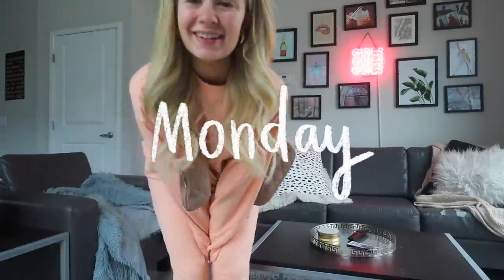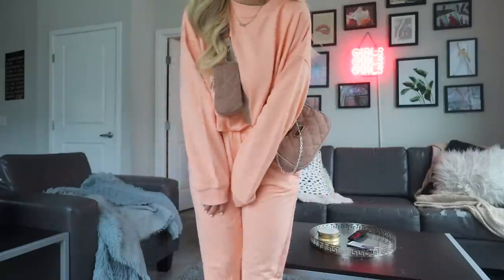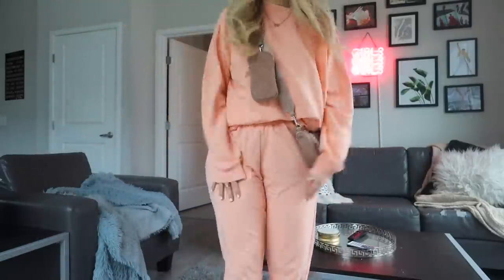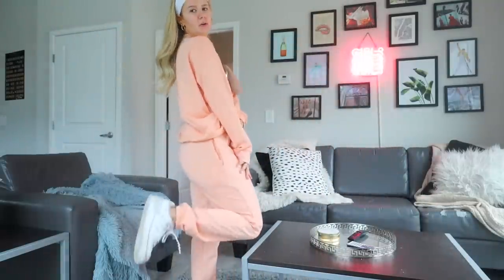Hello you guys, here is my outfit of the day. I'm headed to go grocery shopping and just run some errands. It's pretty gross weather out, so I thought wearing a fun little peachy set like this would put me in a good mood. Here is the fit. I love this color for spring — it's absolutely beautiful, very happy. And I like this material because it's super light. This set is from Missguided, I adore it so much.